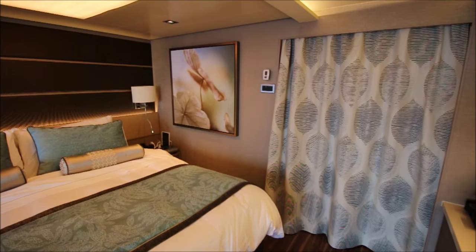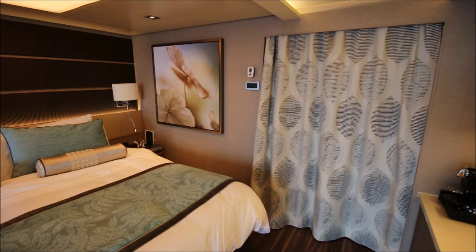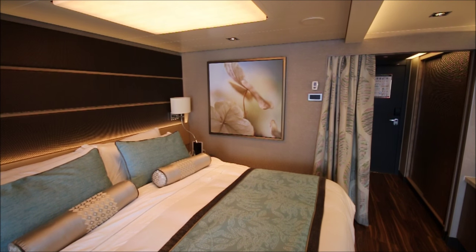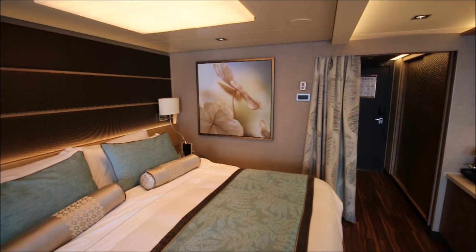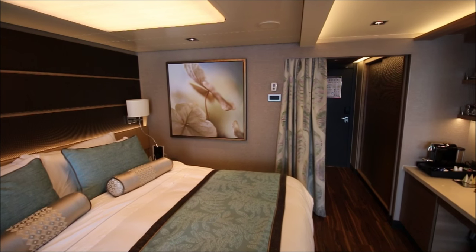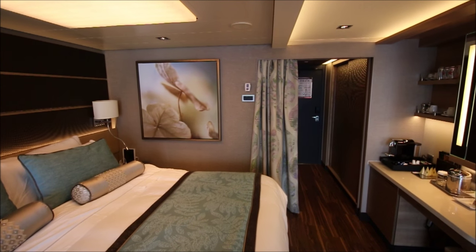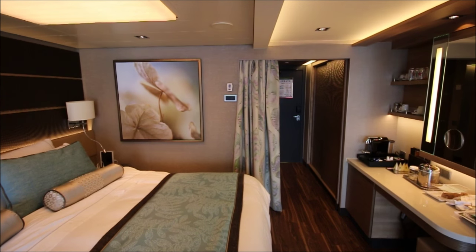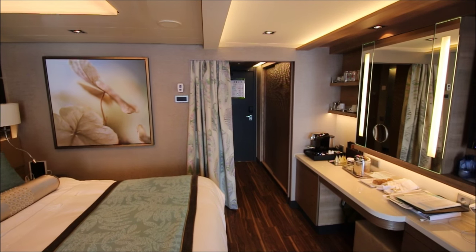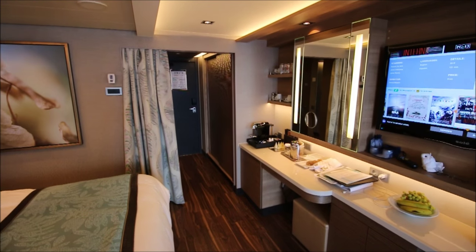I've got the curtain drawn, but let me undraw it so you can see the other look the cabin can have. Pulling back the curtain, you can see two closets and the bathroom area, plus the entrance and exit to the hallway and some additional storage including a safe. Over to the right there's a desk area and a makeup mirror, with some storage underneath the desk.